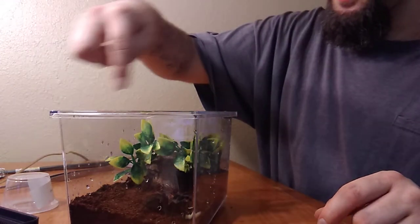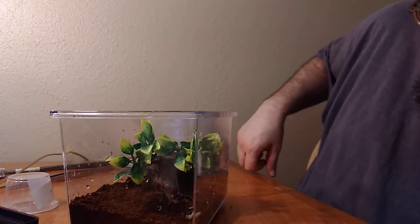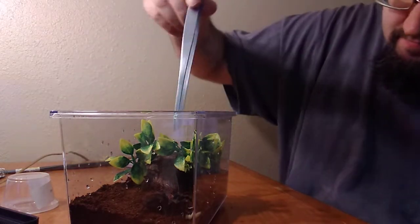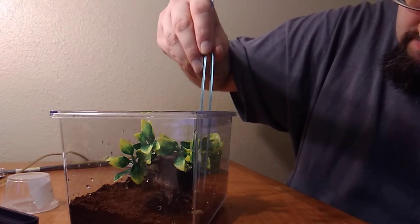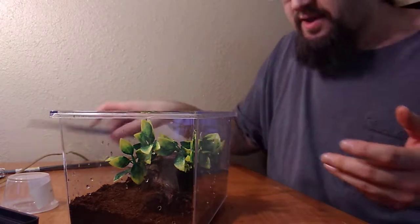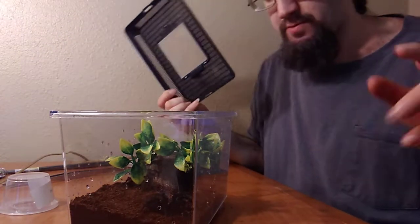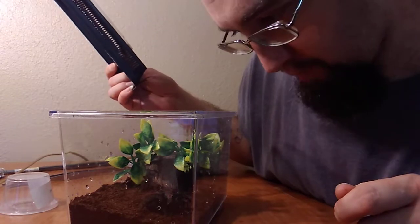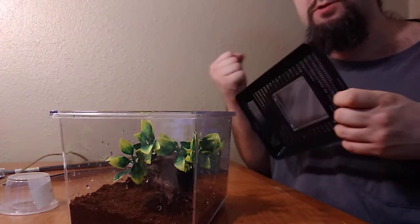I'll be putting the water dish up here, because I figure if she comes in here and moves any of the soil out, she'll move it to this corner where she's at right now. When I tested her earlier to get her out of the tank so I can clean it up and redo it, I touched her with the paintbrush and she just snatched right onto it — she just grabbed it and held.